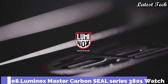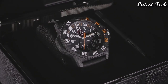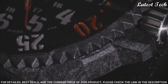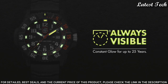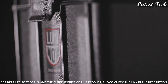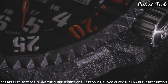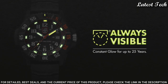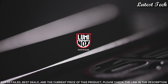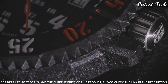Number 8: Luminox Master Carbon Seal Series 3801 Watch. It is six times lighter than steel and three times lighter than titanium, giving you the freedom of movement on land or sea, wherever your adventures may take you. Refined details include an anti-reflective sapphire crystal, highly durable webbing band, a brushed stainless steel buckle, and Aluminox self-powered dial illumination.